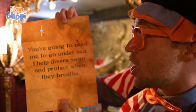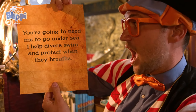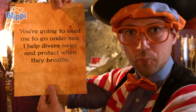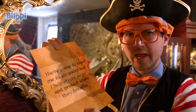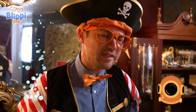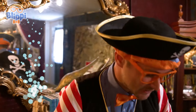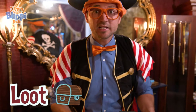Let's read what it says. You're going to need me to go under sea. I help divers swim and protect when they breathe. We need to look for something that helps someone breathe underwater. What could it be? Let's take our loot and keep on exploring.